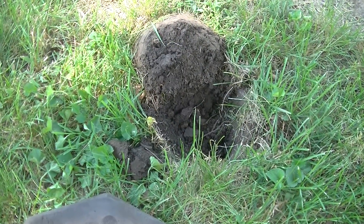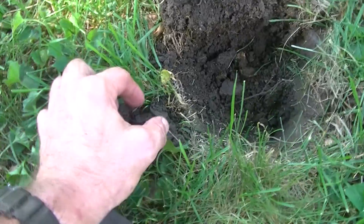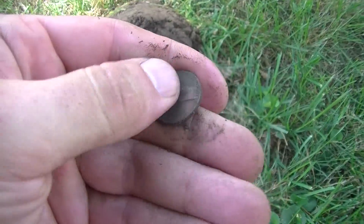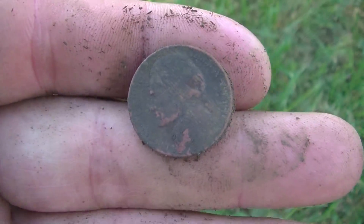I had a 12-12, 11-14 nickel signal but it jumped to 11-15 so I almost talked myself out of it, but I'm glad I didn't because I just got it exposed and it's just a Jefferson. I was kind of hoping maybe it was a war nickel since it hit 15, but probably just an older Jefferson. We'll press on.